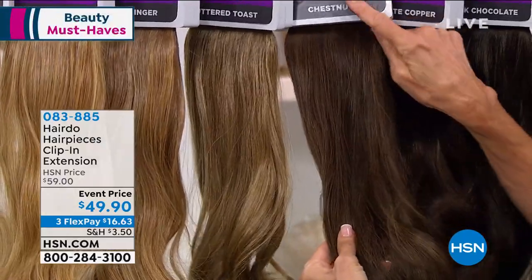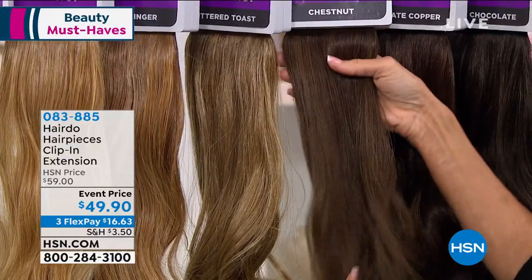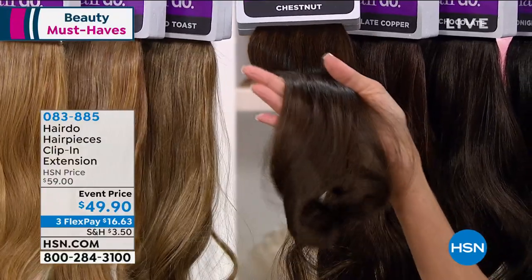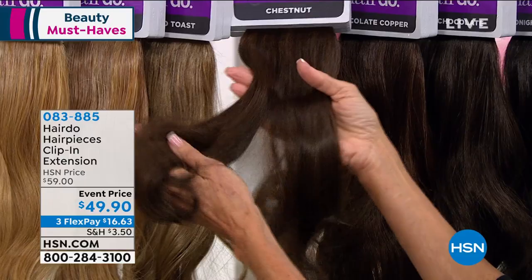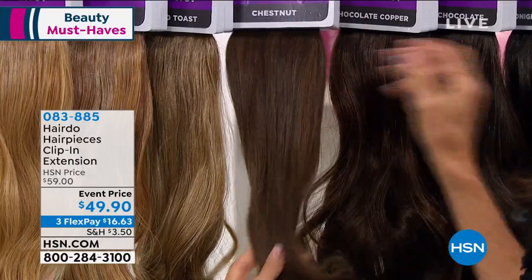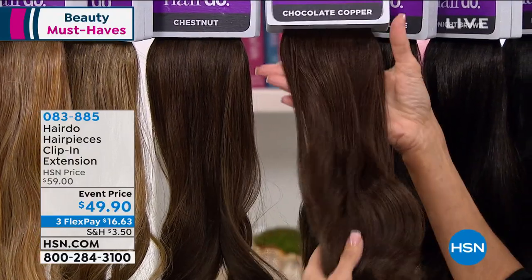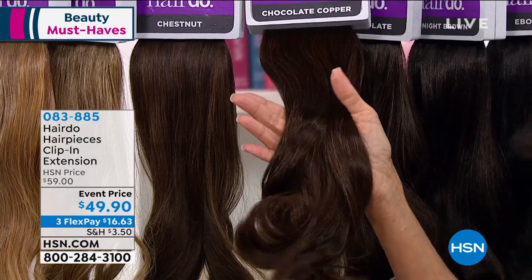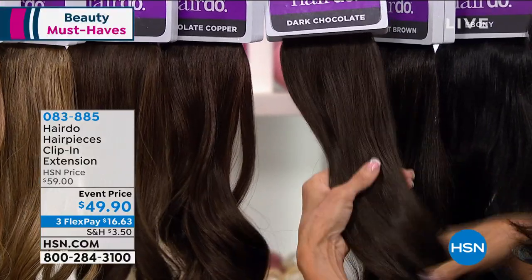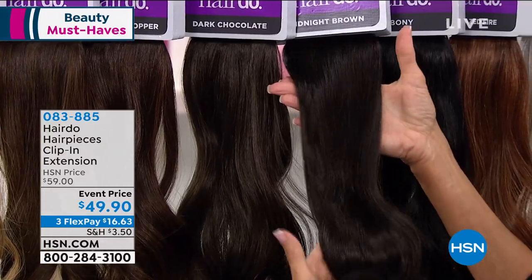The next is glazed fire, then chestnut — that's the color I wear. Chestnut is fantastic for anybody with medium brown hair, even if you have highlights. Then chocolate copper, which gives a great red undertone. Then we move into dark chocolate — a really nice deep brown. Midnight brown is perfect if you've got a deep dark brown, almost black. Ebony is one of our most popular shades — the most beautiful, rich black. Then silver, which I'm obsessed with. This may inspire me to embrace my natural color roots.